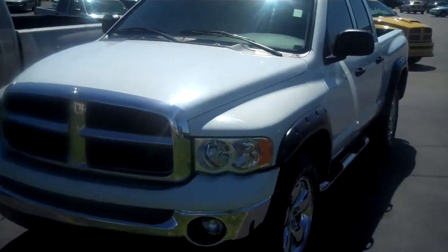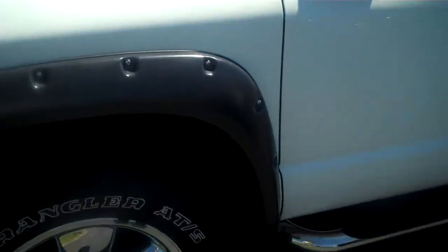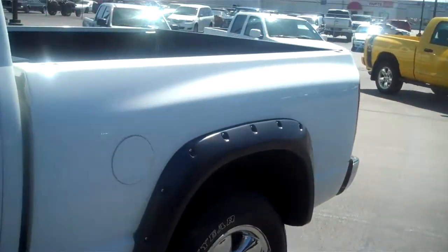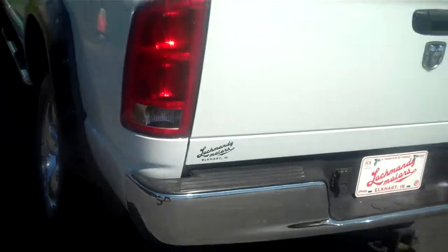This is a 2005 Dodge Ram 1500, 4 wheel drive, 20 inch rims, the off road package, bed liner, deep tint windows, sliding rear window, tow package.